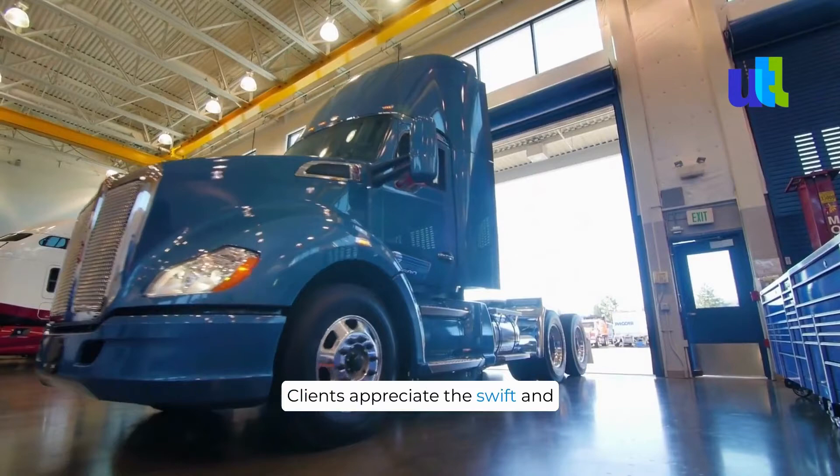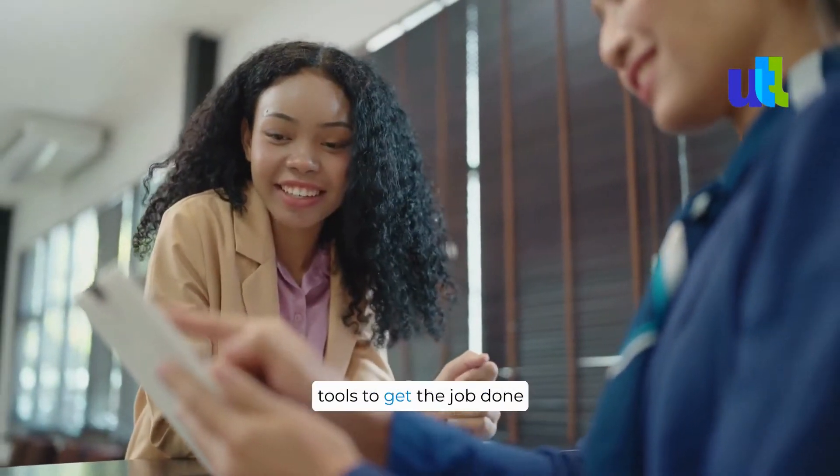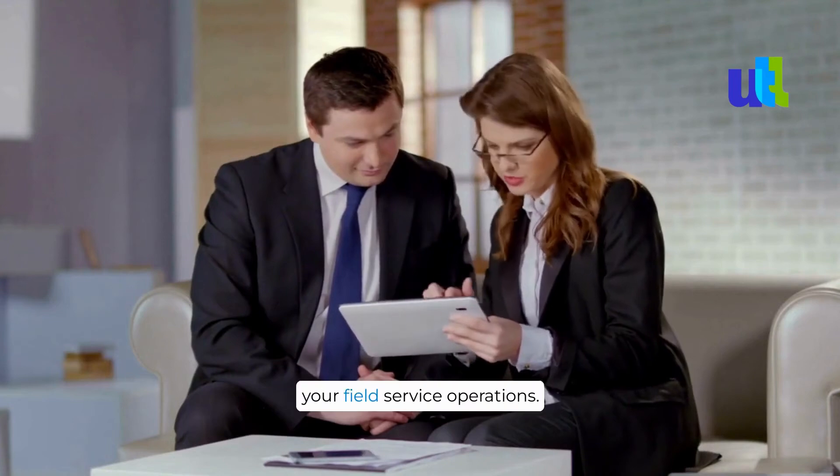Clients appreciate the swift and efficient service, as technicians arrive fully prepared, armed with the knowledge and tools to get the job done right the first time. Embrace the possibilities of IoT and unlock the full potential of your field service operations.